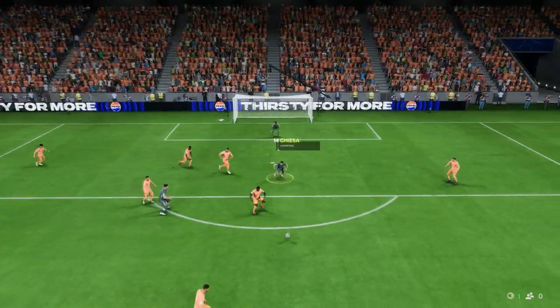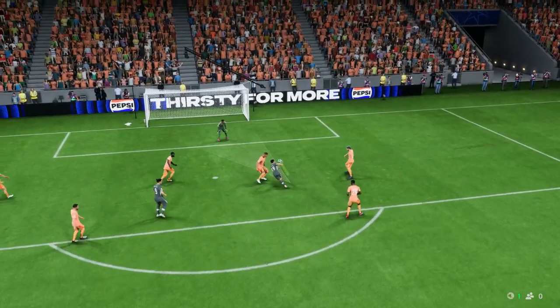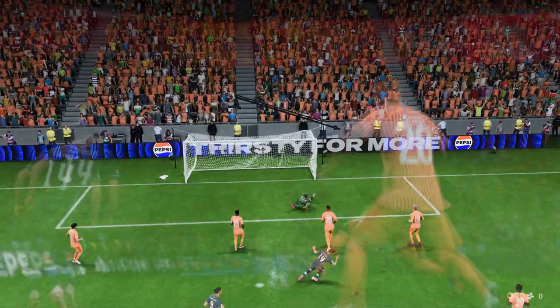What a finish that is. He connects so sweetly. The keeper can only watch it go past him. It's a brilliant goal.